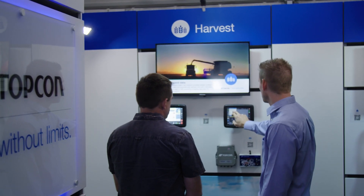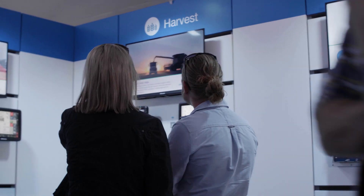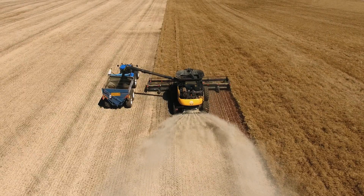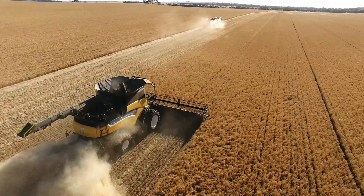The X-Series touchscreen console brings the YieldTrack data to life, showing yield and moisture data as a field map in real time, aiding on-the-spot decision making.